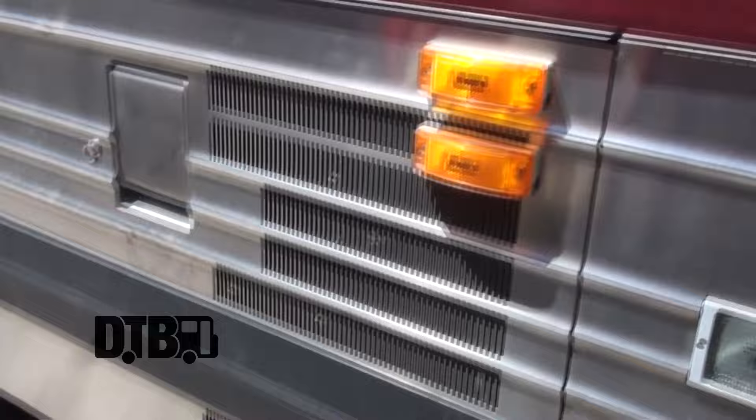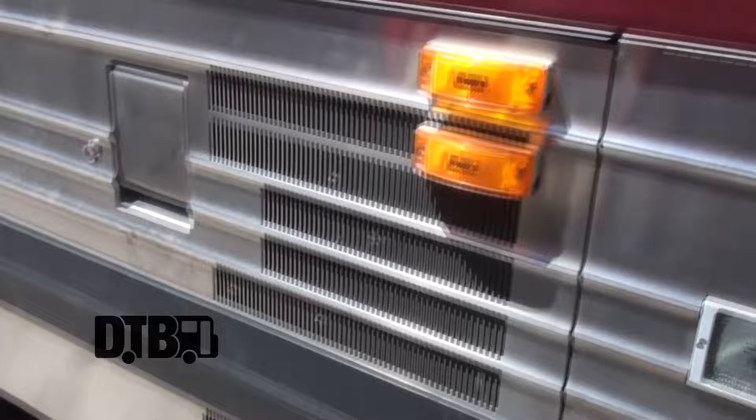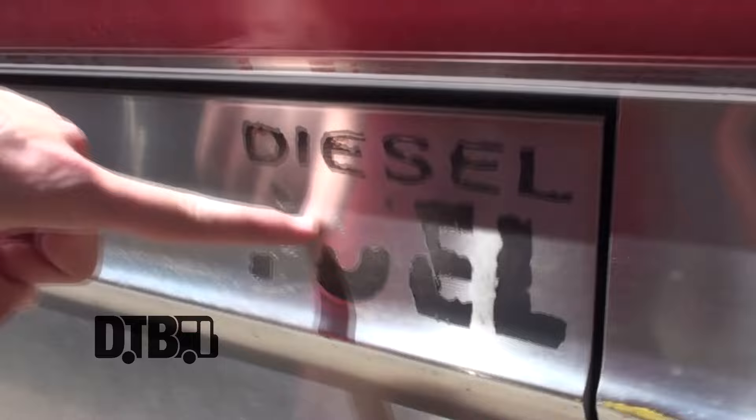More wheels, just like the other side — you want the bus to be symmetrical. More little bays to hold stuff; this one makes sounds.